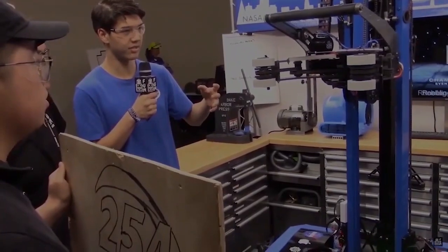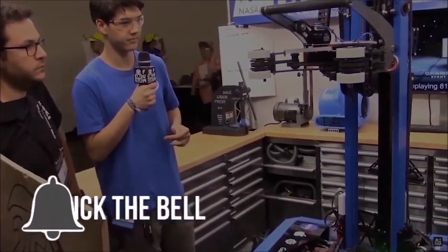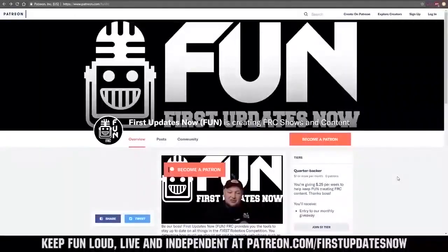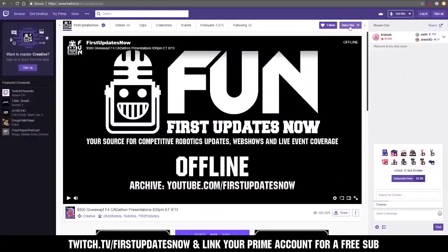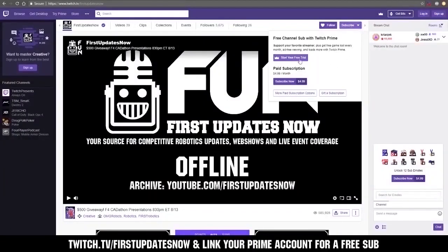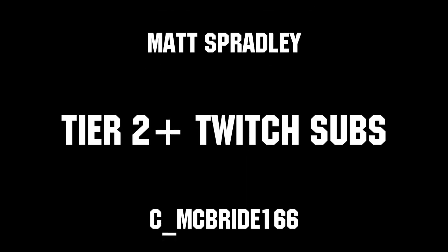Thanks for watching. If you want more content, be sure to subscribe and ring the bell to be notified about our latest videos. You can also directly help support FUN by visiting our Patreon at patreon.com/firstupdatesnow or by subscribing at twitch.tv/firstupdatesnow. Thanks to all of our co-executive producers on Patreon and tier 2 plus subscribers on Twitch, keeping the FUN loud, live, and independent.